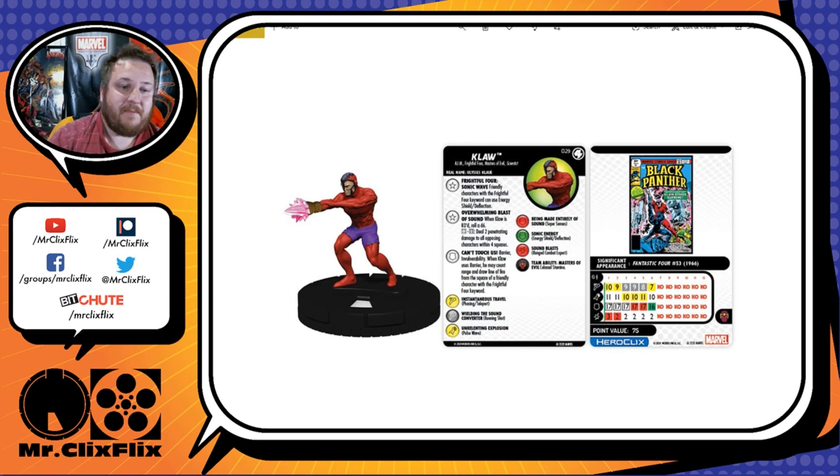To recap: without being adjacent to anybody, he's giving your team a plus two to range attacks and he can use Barrier to help your team from anywhere on the map. He also has the Masters of Evil team ability, which is Colossal Stamina. After taking two action tokens, you can elect not to clear them, take a push click, keep your tokens, and repeat the decision next turn. I've seen it turn some tides.